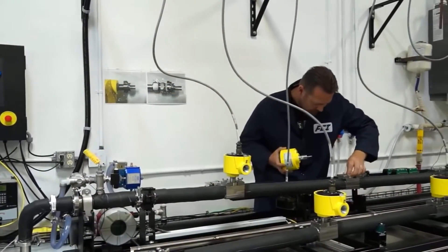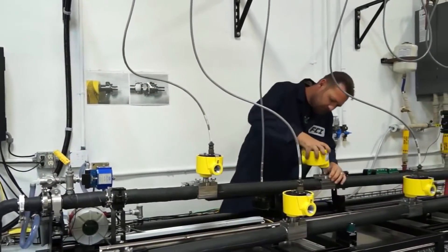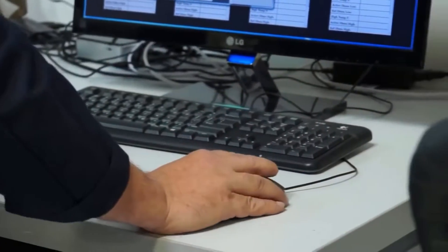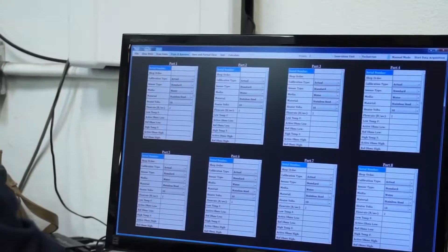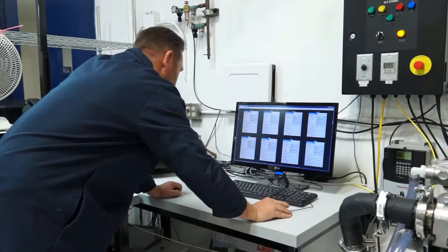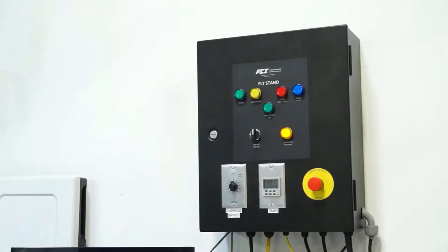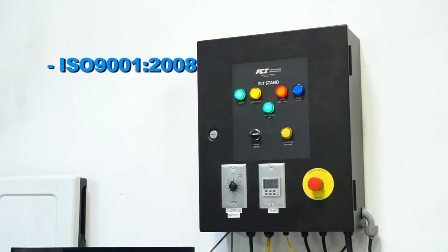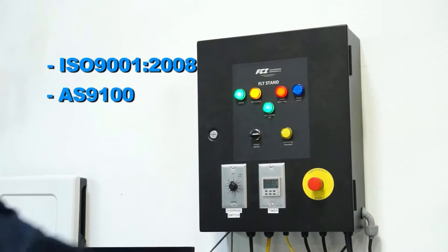All FCI products are tested and calibrated to rigorous standards at FCI's world-class, fully NIST-traceable flow calibration laboratories to ensure instrument accuracy with the customer's actual fluid and process conditions. FCI's calibration laboratories are ISO 9001 and AS9100 certified.